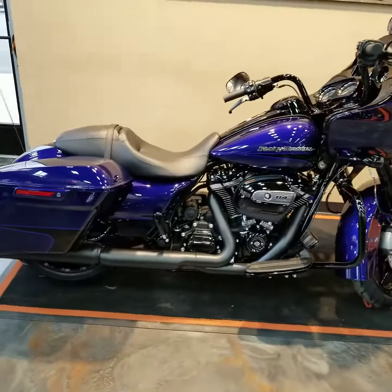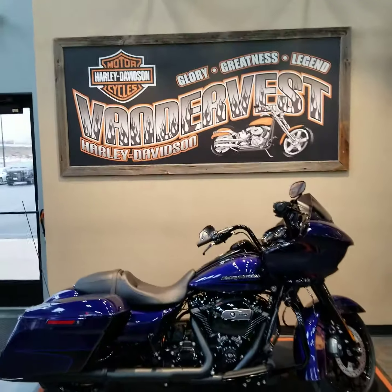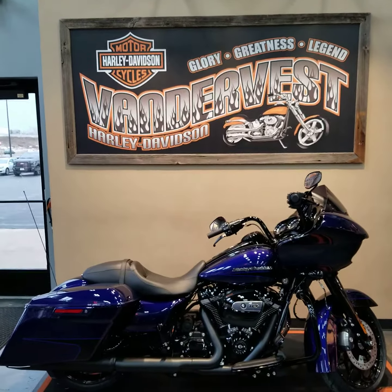If you'd like to come check this bike out or many others just like it, come see us at Vander Vest Harley-Davidson, 1966 Velp Avenue.